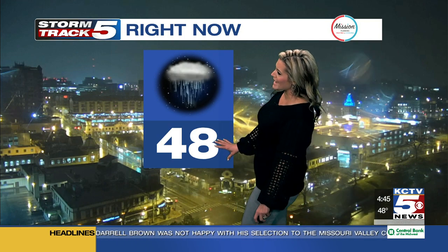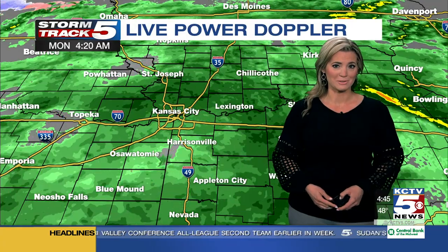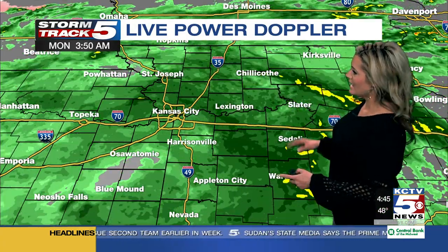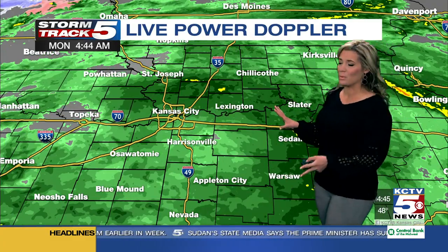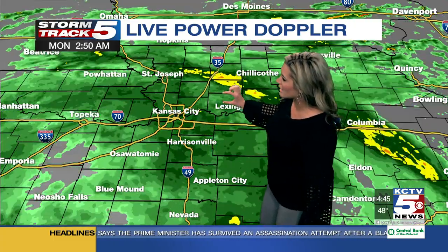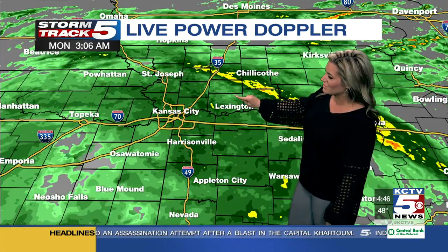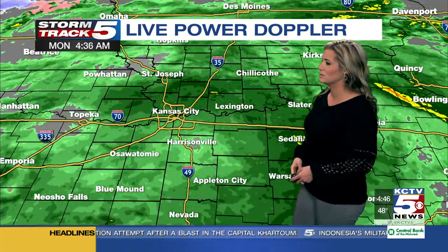Right now we're at 48 degrees and I do think we're going to see readings into the 50s early this afternoon, then we'll begin to fall a bit in temperatures. The latest look at your Storm Track 5 Live Power Doppler — it is hard this morning to find a spot without rain falling. We have widespread scattered showers and even some pockets of moderate rain along I-35 north of the river, just north of Lexington, not far from Kearney.